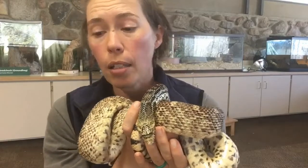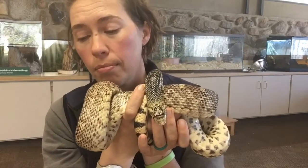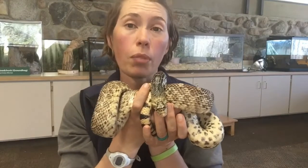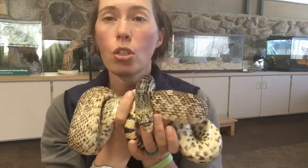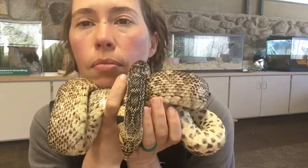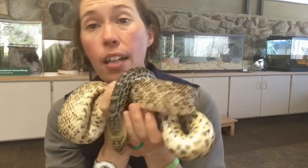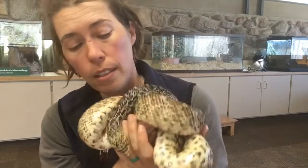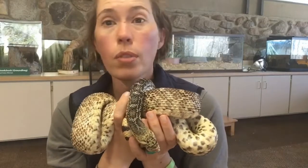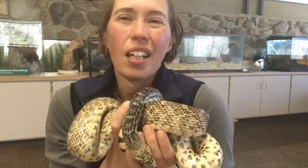Speaking of where we're at in Minnesota, prairies are the most endangered habitat probably throughout North America. Certainly in Minnesota, because our prairies have been converted into farmland. Prairies develop the deepest, richest topsoil layers of any place in the world, and most of that is now under cultivation. That is the type of habitat this critter would have lived in. Besides gophers, this one would eat mice, squirrels or ground squirrels, birds, bird eggs, frogs — any small animals.